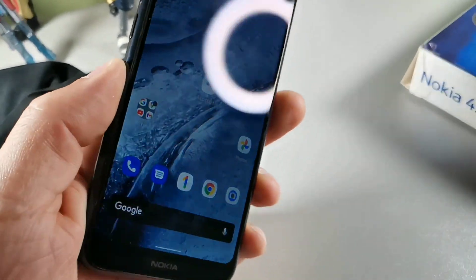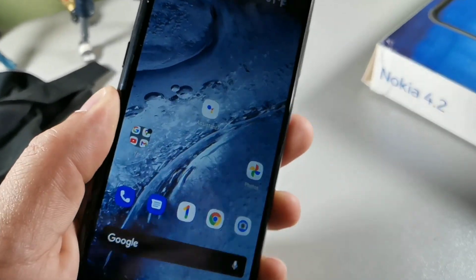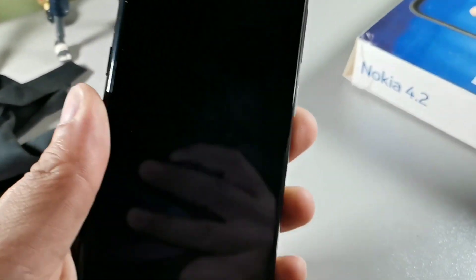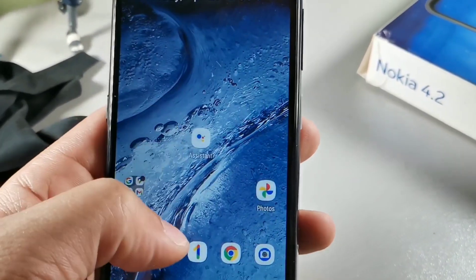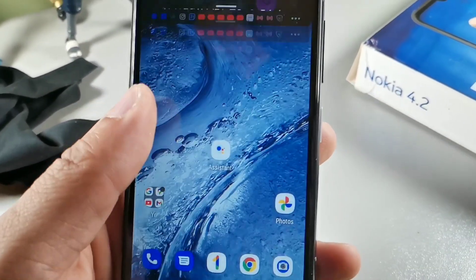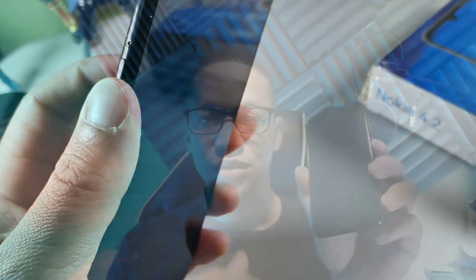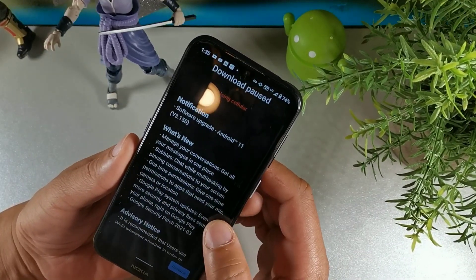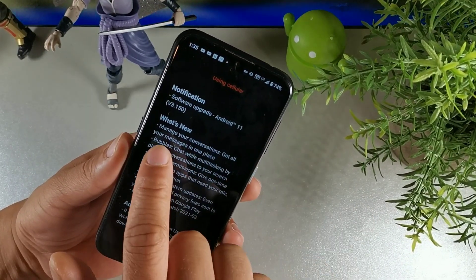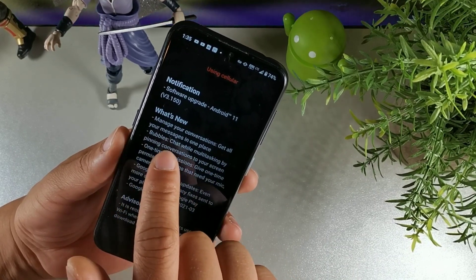We're going to talk about some of the updates this device got over the last two years and four months, and is it still a really good device? Yes — we got some really cool improvements. I want to bring some light back to the Nokia 4.2. This is definitely a nice device with a lot of new features introduced after the Android 11 update.